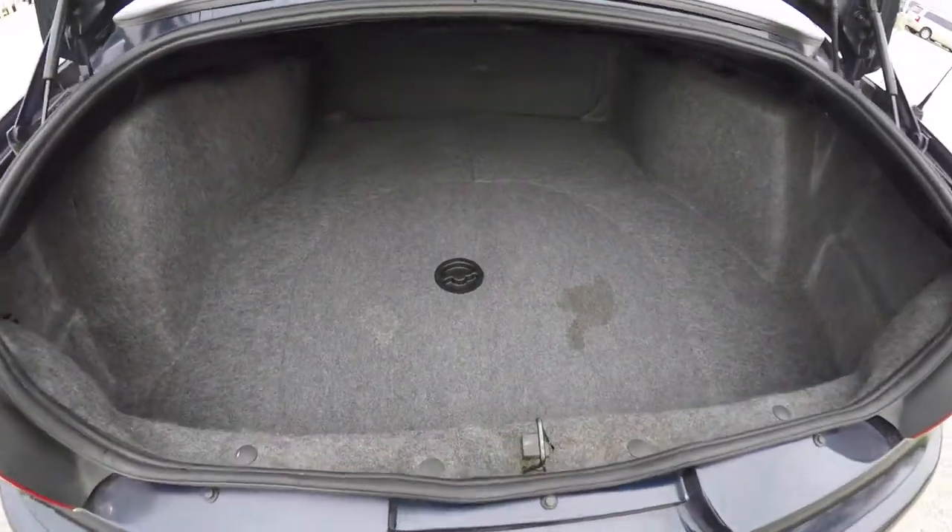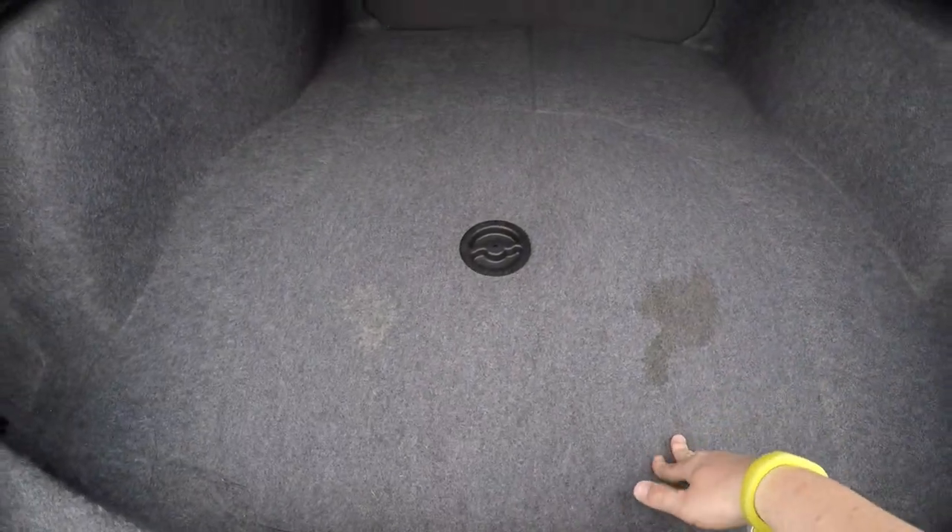Taking a look at the luggage area — very nice and spacious. The spare tire and jack tools are underneath the floor mat.